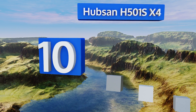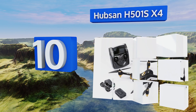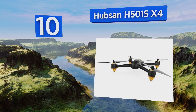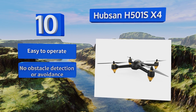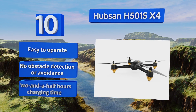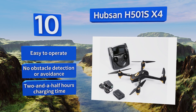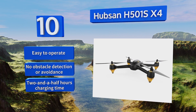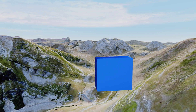Starting off our list at number 10, whizzing around with the Hubsan H501SX4 in FPV mode is one way to have some high-flying fun on a budget. With user-friendly options like headless operation, automatic return, altitude hold, and follow-me functions, you're getting pretty good value for your money. It's easy to operate and the charging time is about two and a half hours, however it doesn't have any obstacle detection or avoidance.